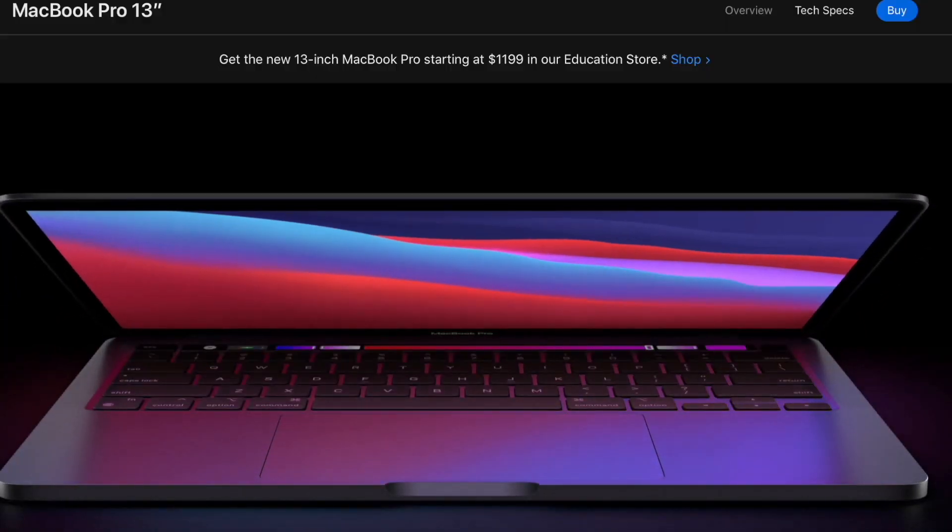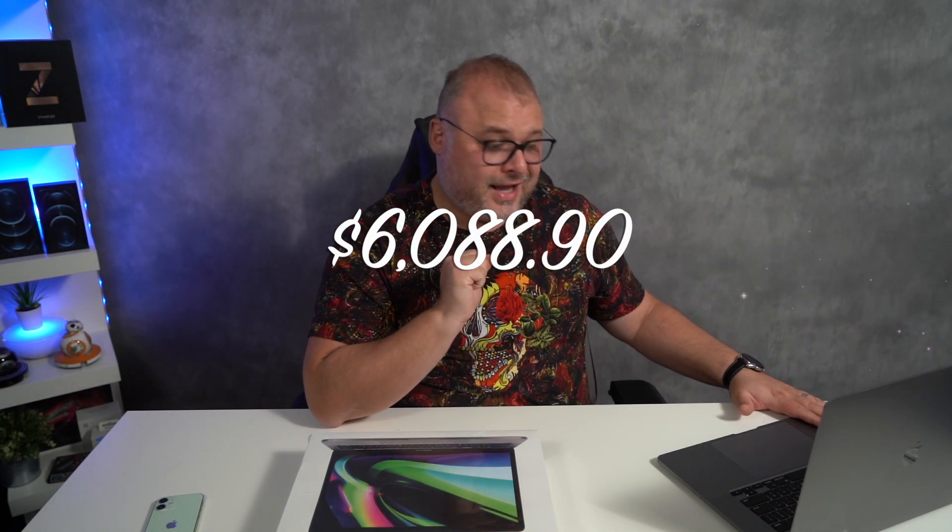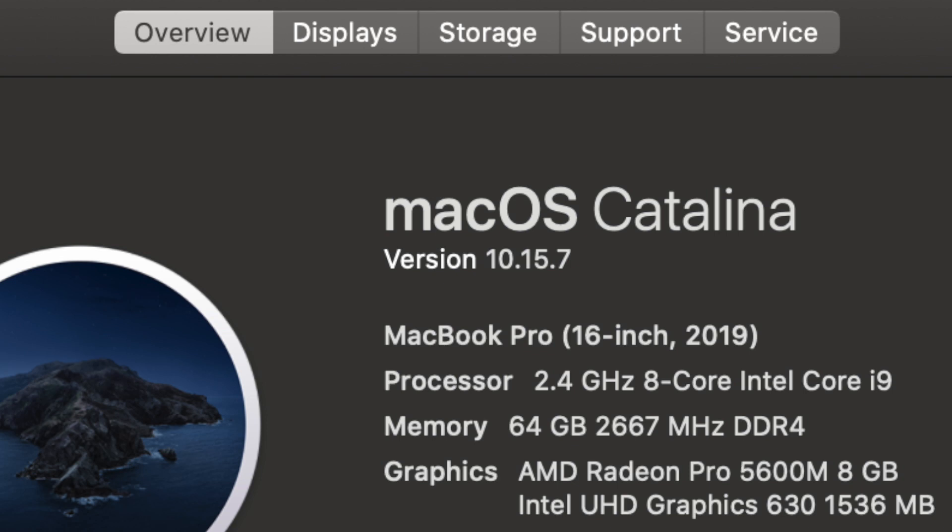What exactly are we going to compare? Really simple. Today I want to compare how long it takes to process a video on this machine, which cost me $6,088.90. To give you a quick look under the hood: we're looking at a 16-inch, 2.4 gigahertz turbocharged i9 processor, 64 gigs of RAM, and an 8 terabyte hard drive. That's what $6,088 refurbished will get you.